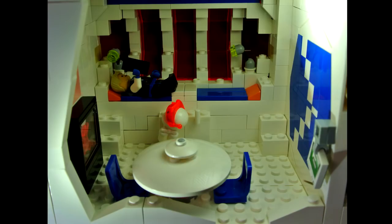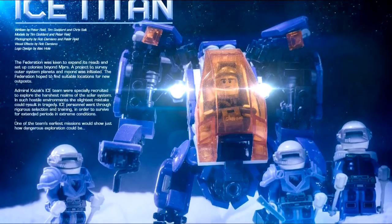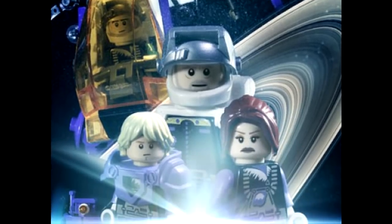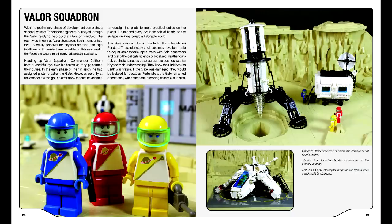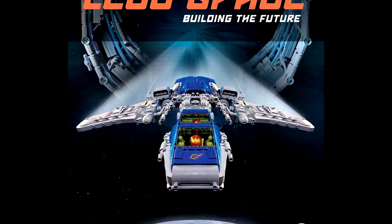I still hear from people who had no idea this line was a thing, being blown away by the colors and vibe of it. There's an illustrated story someone brought to my attention called Ice Titan, a tribute of sorts by Peter Reed and Tim Goddard, that depicts the ice planet setting in as realistic a light as they can. They've released an entire book of similar stories, tying many of the old LEGO space themes together in one cohesive narrative. Very inspired. I'll be sure to link their work in the description.